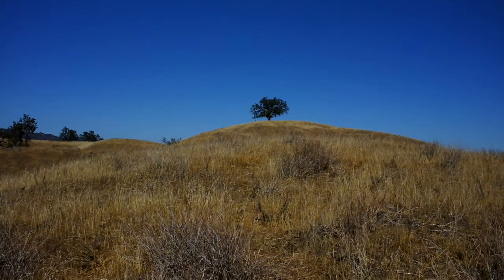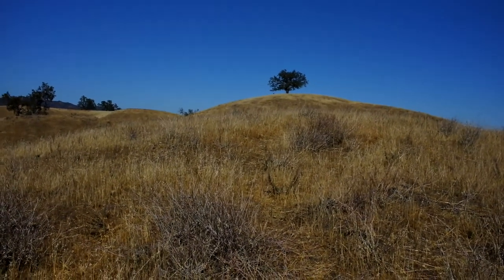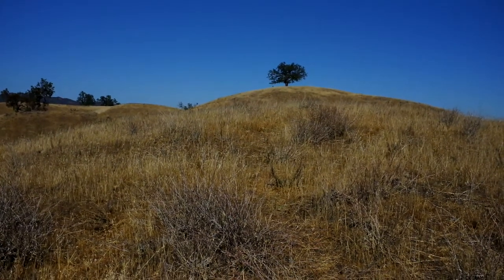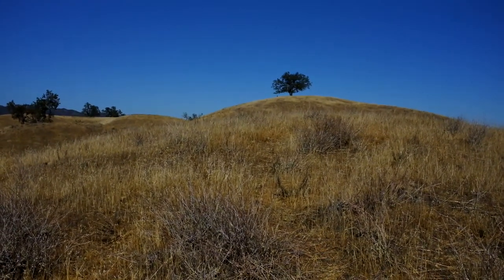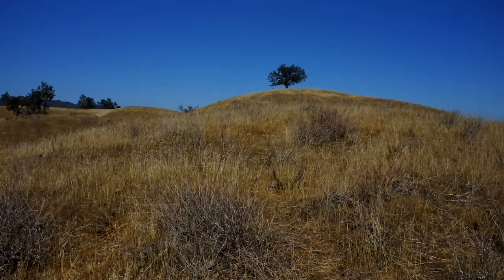You see that oak tree up there? Well, that is the very tippy top of Bald Top Mountain. And that's where I would go up there and have my hammock lunch.